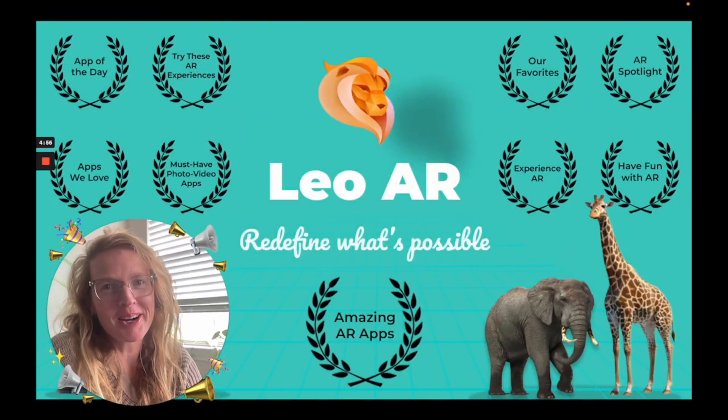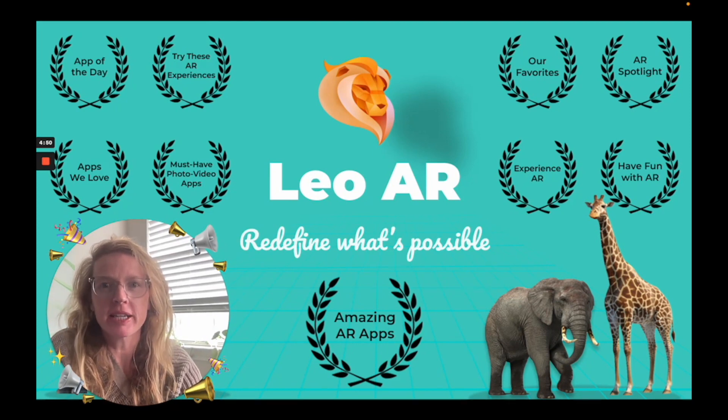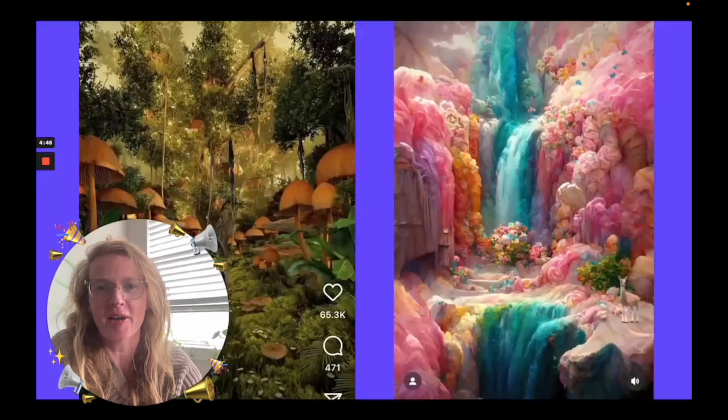Hi, my name is Dana Loberg and I'm the CEO and founder of Leo AR. We're one of the leading consumer-facing AR apps and we're really excited to be releasing a new 3D NFT collection on Product Hunt.